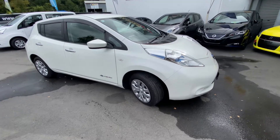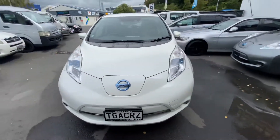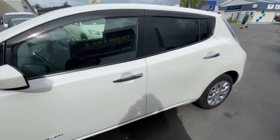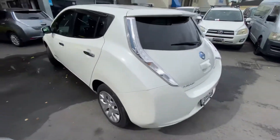Hi, this is Jono from Te Aunga Cars. Today I'm showing you this 2016 Nissan Leaf. This is a 30 kilowatt model, done 40,000 Ks, 76% state of health.